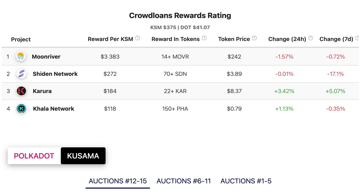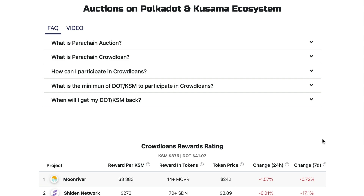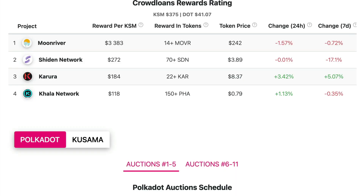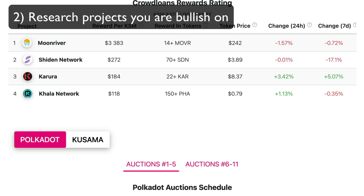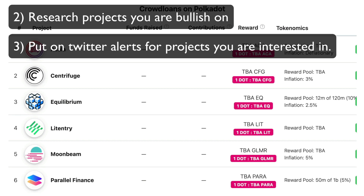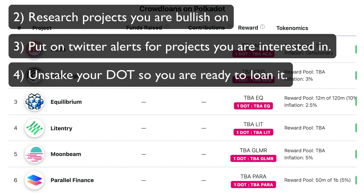All I have to say is I'll continue to stack my DOT and get everything done now and be ready before the auction starts. You'll need to get your Polkadot.js wallet ready. Secondly, research the projects you think may win a slot and you are bullish on. Thirdly, make sure you have the Twitter alerts on for the projects you are interested in for the parachain auctions so you can be updated if they have any info or applications and deals going on. And fourthly, make sure you unstake any DOT you have staked now so it is ready in time before the auction starts.